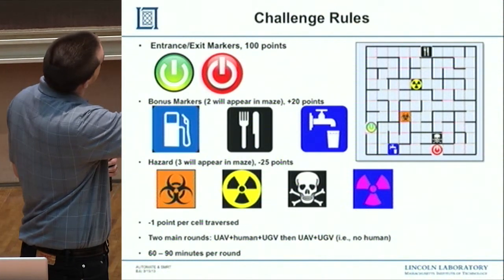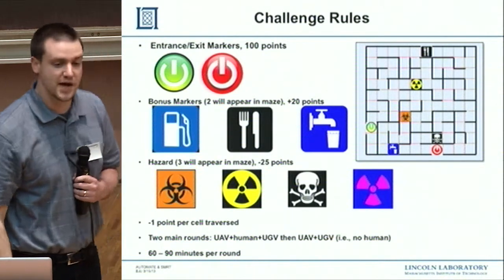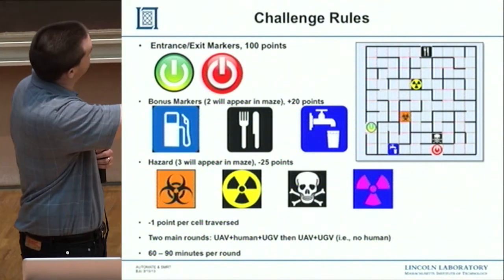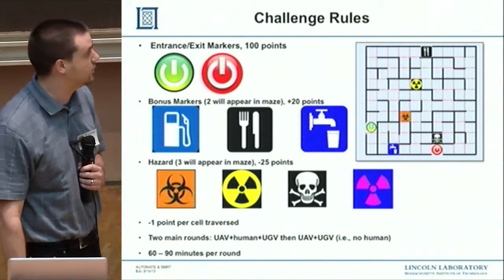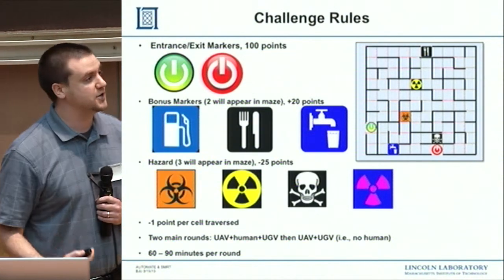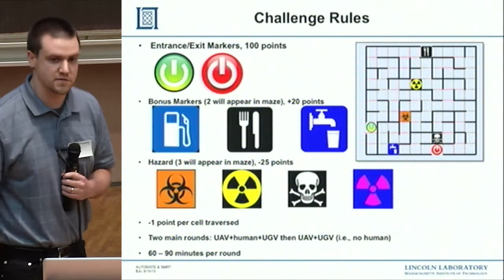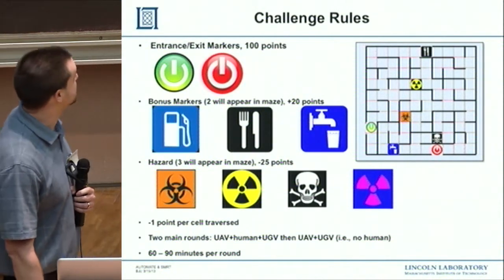We had bonus markers where two out of three possible markers would appear. If the robot found those, you'd get 20 points. If you traversed three out of four possible hazards, you would lose 25 points. So this was an optimization problem, and it was good because we had defined values to program into our system. The planning portion could be relatively straightforward if we could get the rest of the autonomy to work.